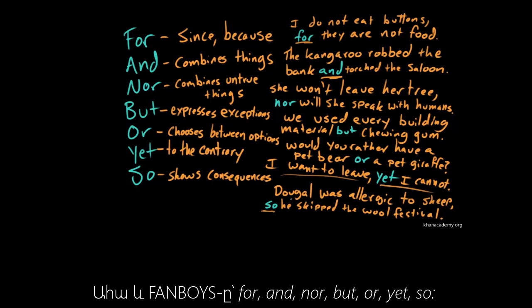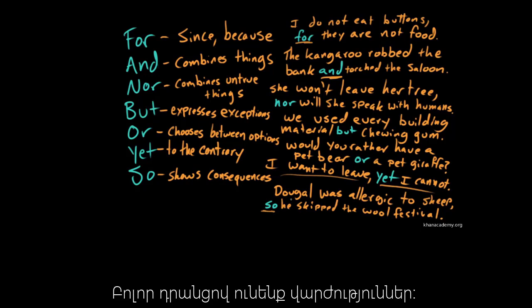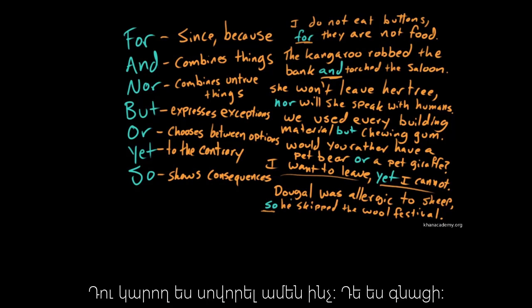This is FANBOYS: for, and, nor, but, or, yet, so. These are all covered in the exercises. You can learn anything — David out.